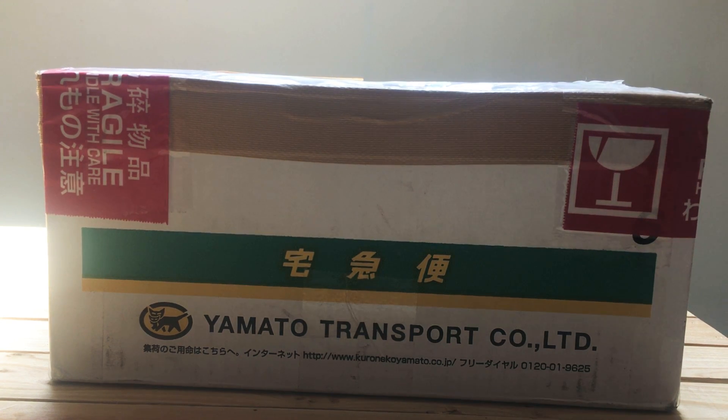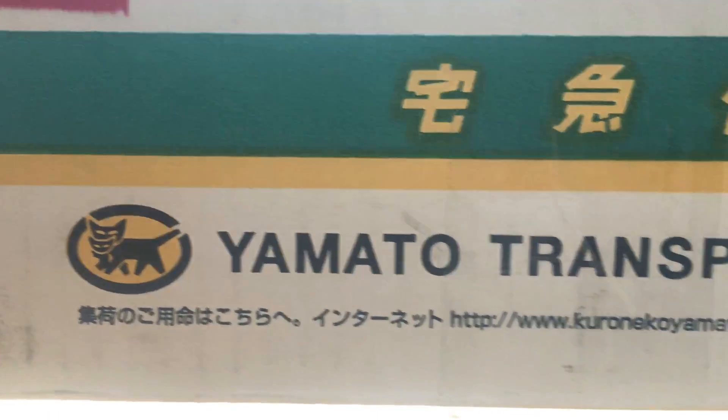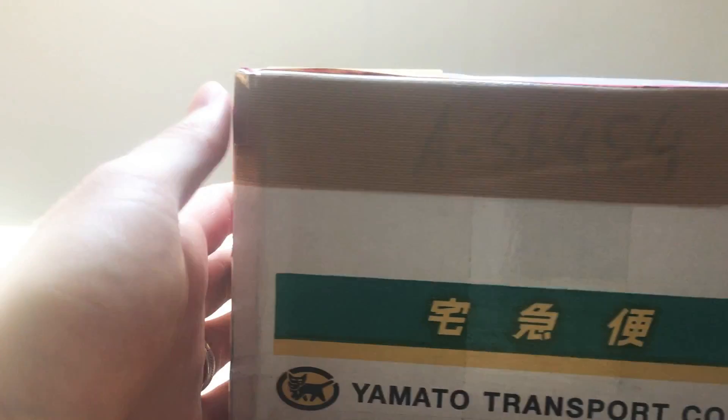Well, I guess it's time for me to start my first upload on this channel. I must say I'm really excited. I've been waiting for this package for quite some time now. So you can see it's from Yamato Transportation. It's a set of Game Boys that I got from a company called Sendaco.